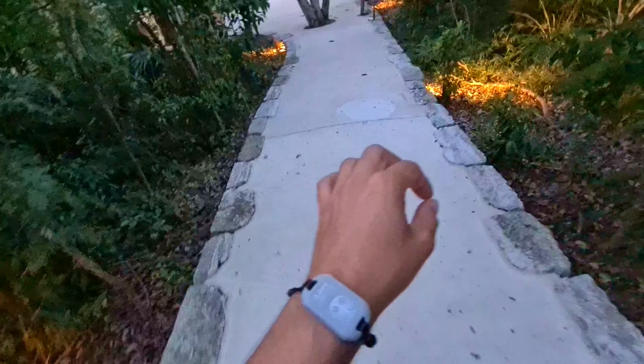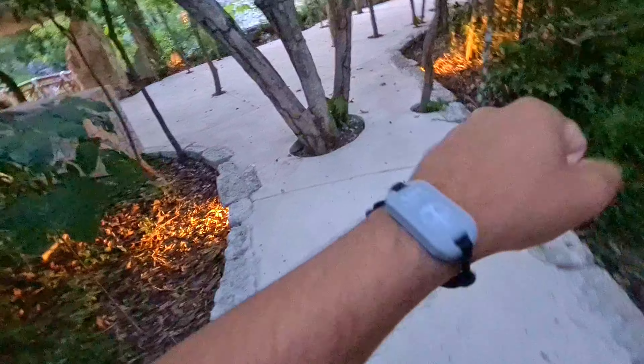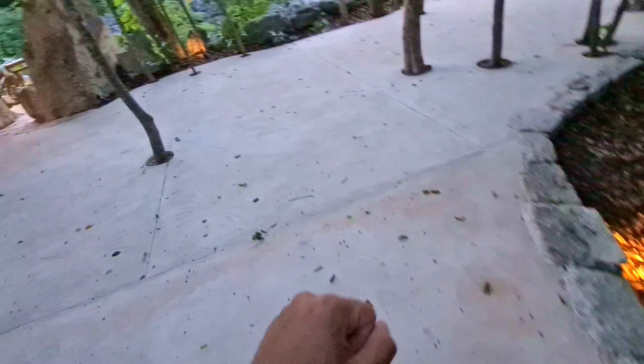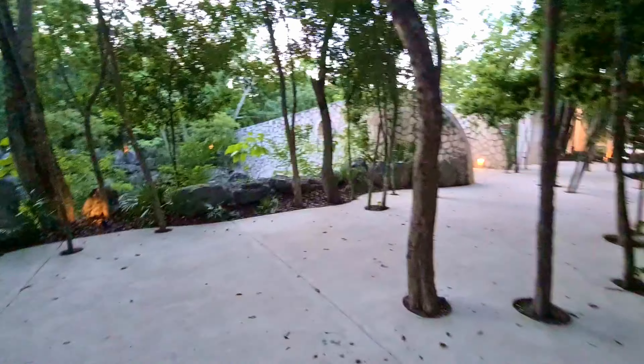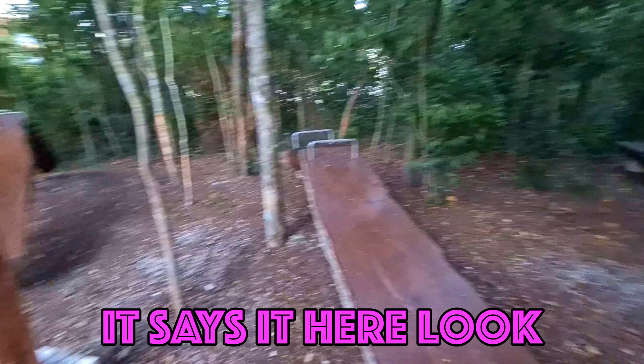Throughout the resort there are also these things they call 'shelfies' — basically everything starts with an X here at this resort, so instead of selfie it's called shelfie. You scan it and it takes a picture, but you do have to buy the photo package which does cost a lot of money. And here is a workout station to do ab crunches — I thought it was a seesaw because it lowkey looks like one. So if you want to do some jungle exercise, knock yourself out.